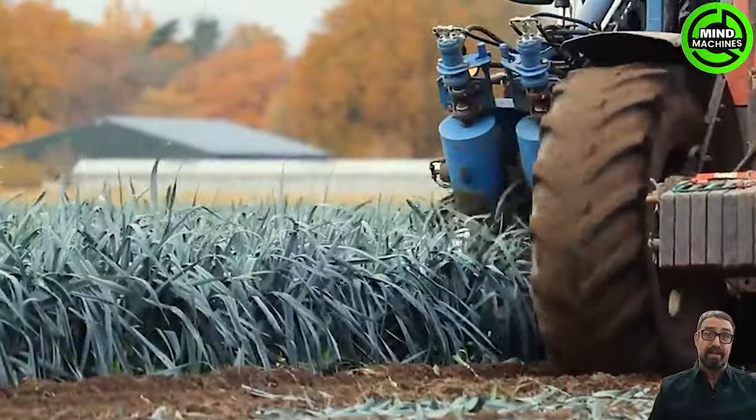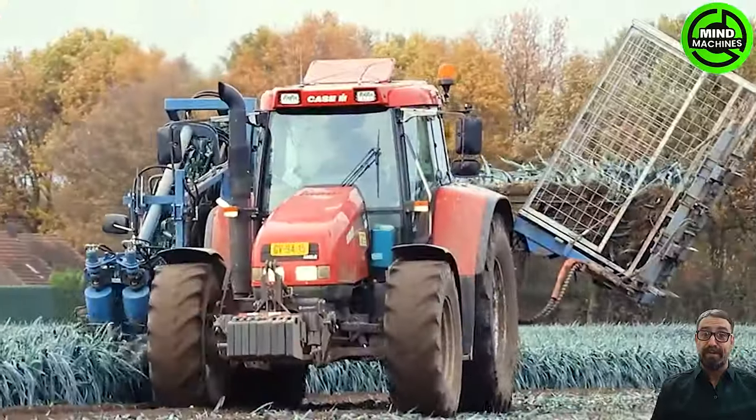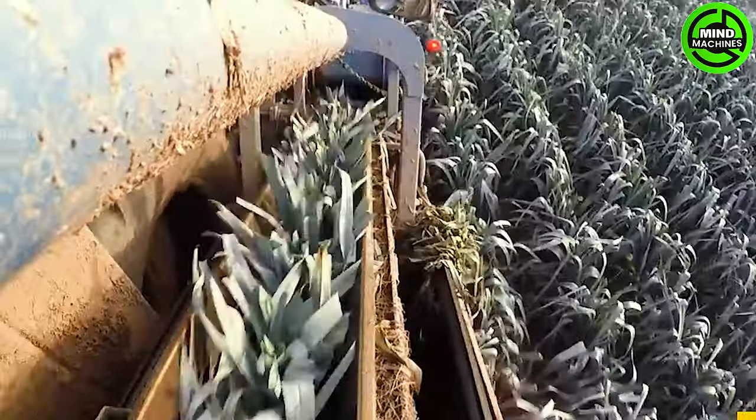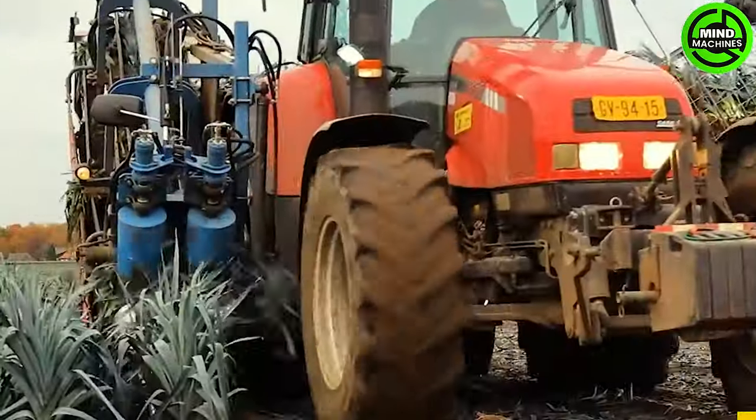Harvesting leeks with the ASA Lift Automatic Box Filler is a streamlined and efficient process. The machine adeptly extracts leeks from the field, and the automatic box filler ensures the harvested leeks are promptly and neatly loaded into boxes.